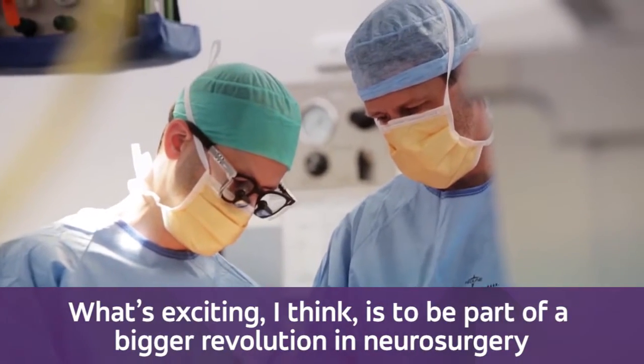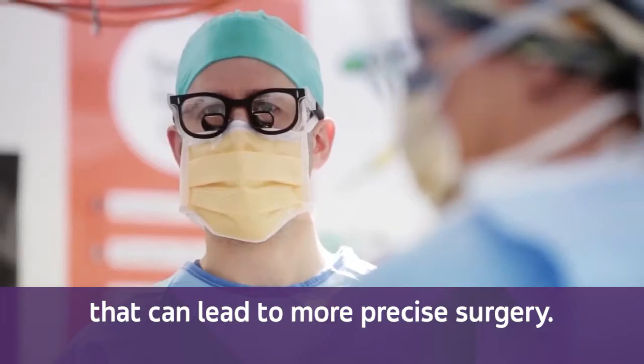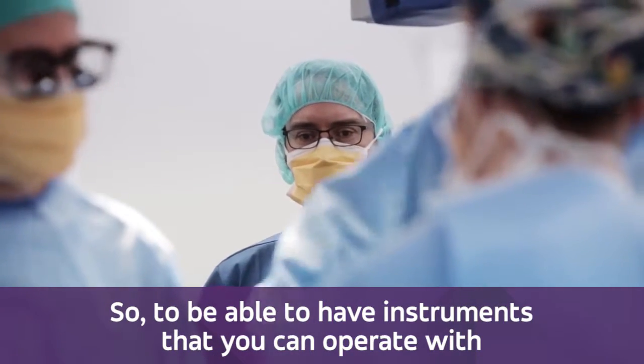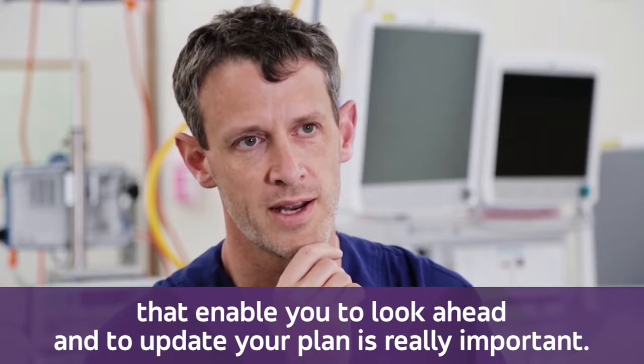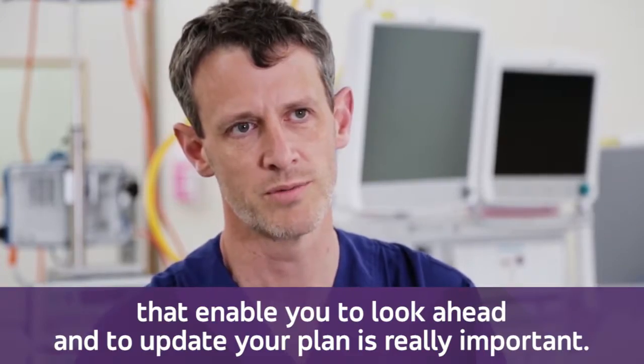What's exciting is to be part of a bigger revolution in neurosurgery that can lead to more precise surgery — to have instruments that you can operate with that enable you to look ahead and to update your plan is really important.